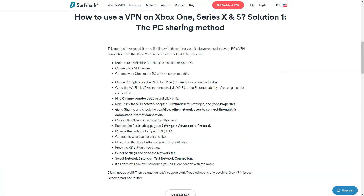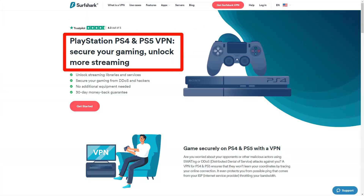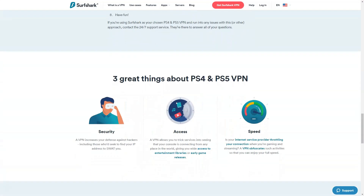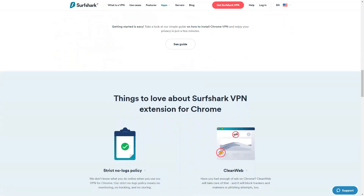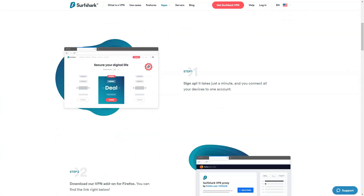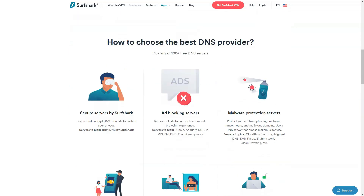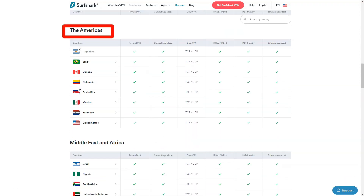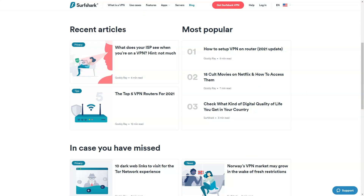However, Surfshark VPN is not without its flaws. Occasionally, I found that certain servers experienced congestion, resulting in reduced speeds. Thankfully, the wide server network generally provided alternatives. Additionally, while customer support was responsive, I felt that more comprehensive self-help resources would have been beneficial. In conclusion, Surfshark VPN offers a feature-rich and privacy-oriented VPN experience. Its user-friendly interface, strong security measures, and unlimited device connections make it a standout option. The service's impressive speeds and specialized servers further enhance its appeal, making it a competitive choice for users seeking comprehensive online protection.